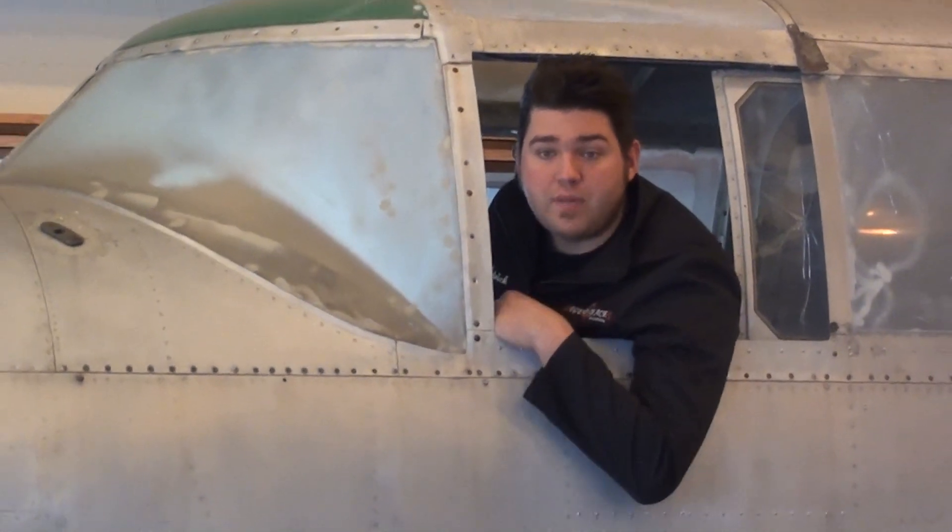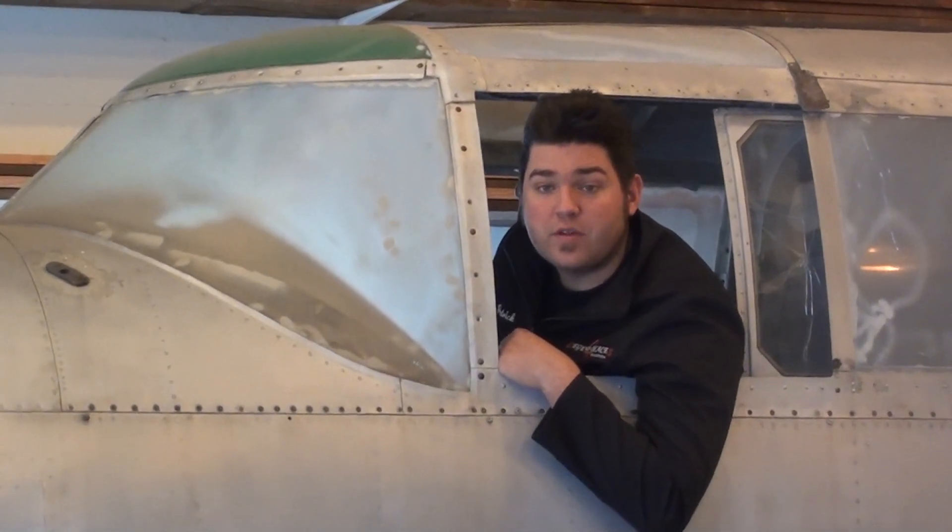Hello, everybody. I'm Patrick Mahalo. I'm just a young guy with a passion for World War II aircraft, especially the B-25.